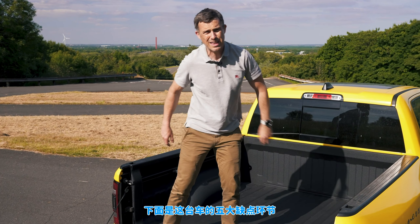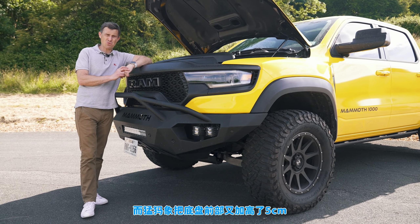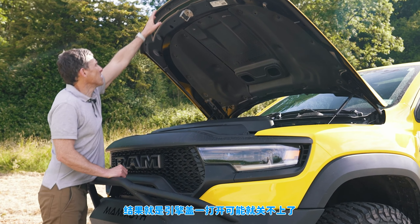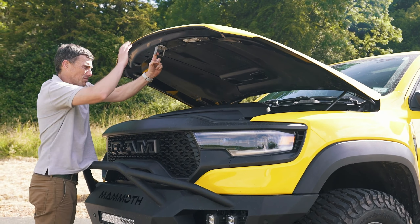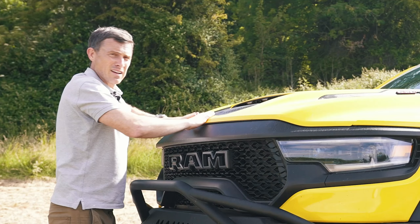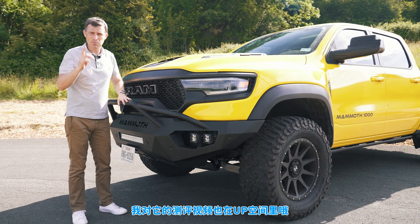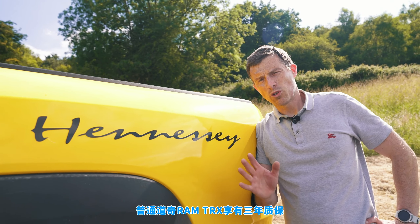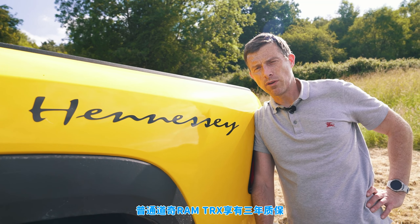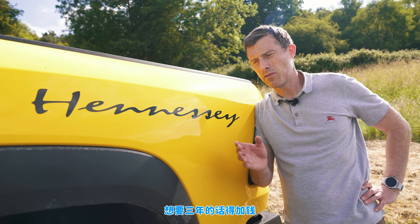Here are five annoying things about the Hennessy Mammoth. First, the Dodge Ram TRX is already a pretty tall car, but Hennessy have increased the ride height at the front by two inches, making it really hard to reach the bonnet once it's open. Second, the normal Dodge Ram TRX gets a three-year warranty, however the Hennessy Mammoth only gets a two-year warranty — though you can get a three-year warranty if you pay extra.